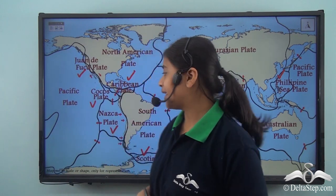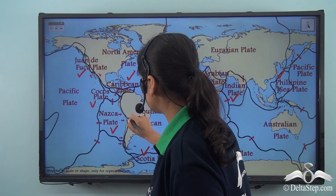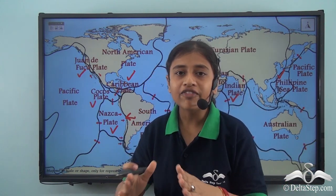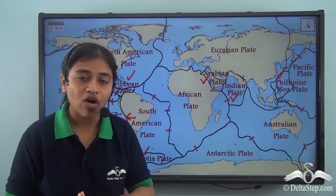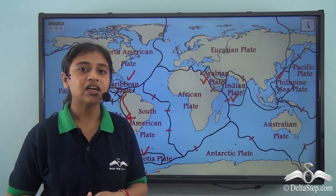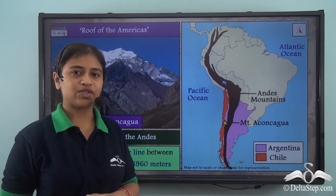Many many years ago, when the Nazca Plate and the South American Plate were in continuous motion, they collided against each other. The Nazca Plate and the South American Plate collided against each other and eventually the land in between got crumpled up and lifted to form the young fold mountain range that is the Andes. It is because of the collision of these two plates that the Andes mountain range was formed on the western side of the continent.